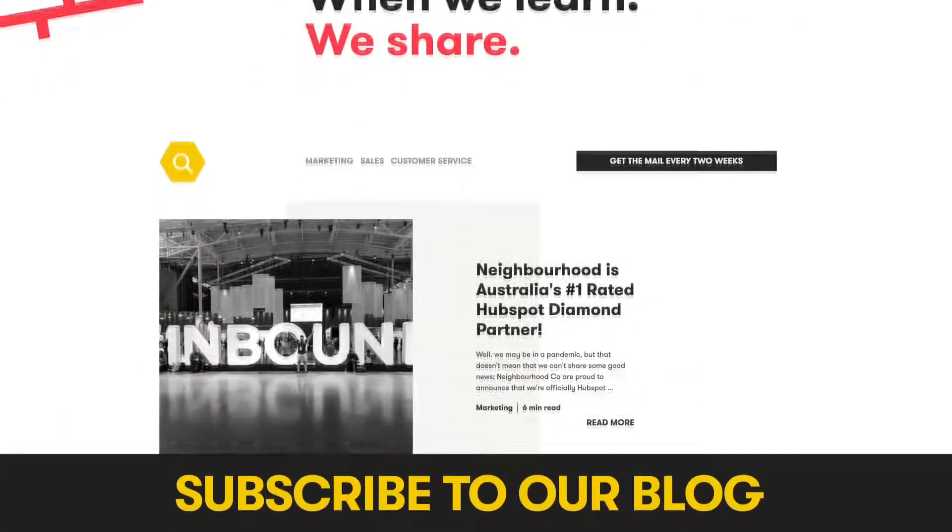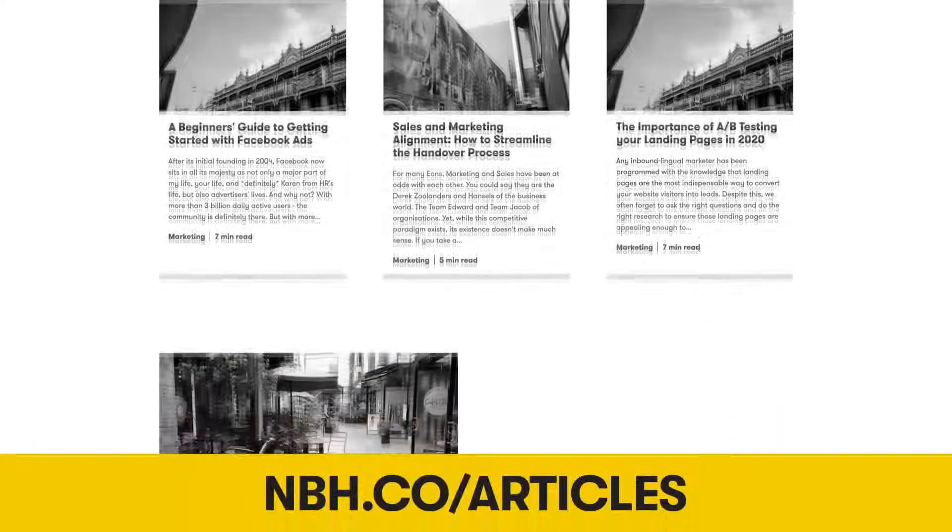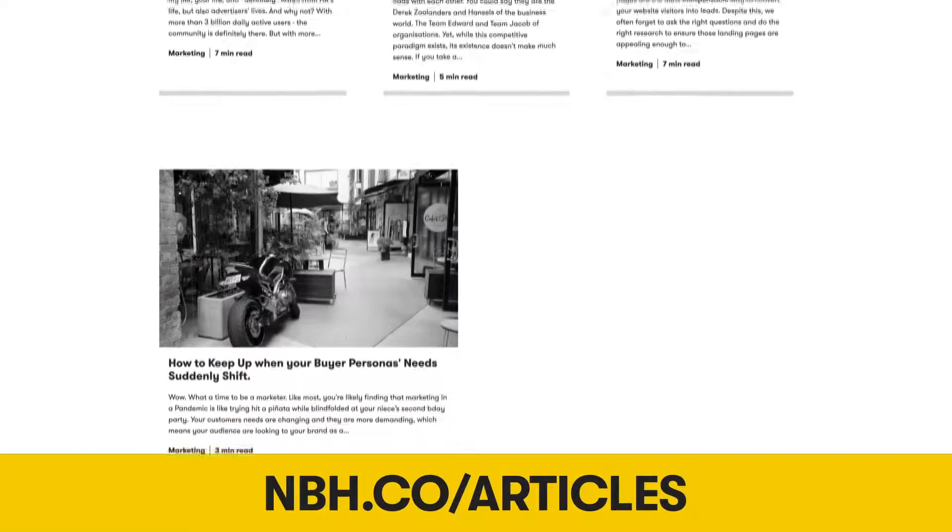Flexible enough to create a personalized design and simple enough that your inexperienced users can manage and update parts themselves, the HubSpot CMS truly combines the best of both worlds. If you found this video helpful, feel free to share it with someone who needs a hand with their new website. You can also subscribe to our blog where you'll find more tools, tips and templates to help you find, sell and keep your people — just like Neighbourhood does. Happy marketing.